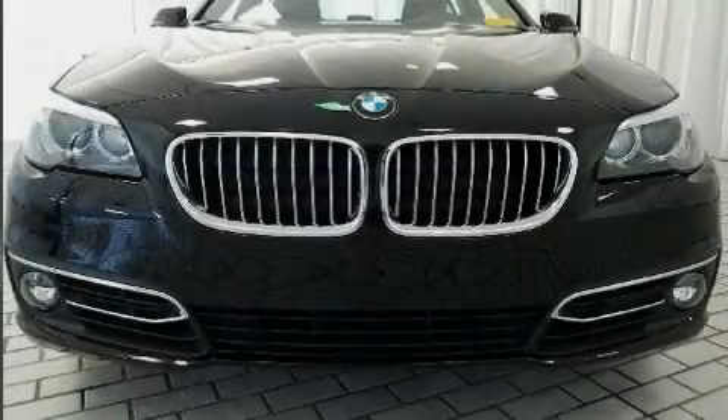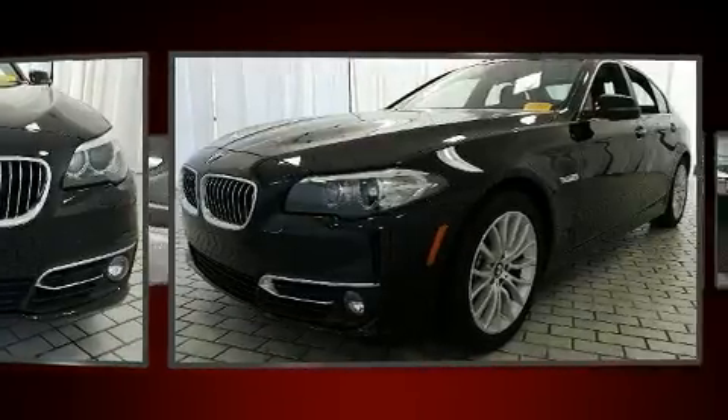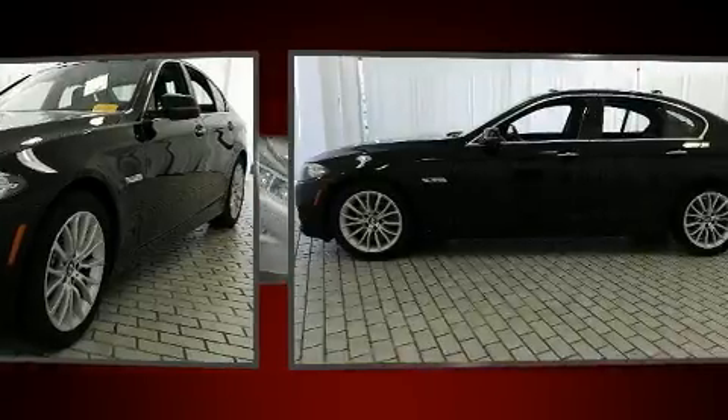Sensibility and practicality define the 2014 BMW 528i. This four-door, five-passenger sedan has not yet reached the 20,000 mile mark.